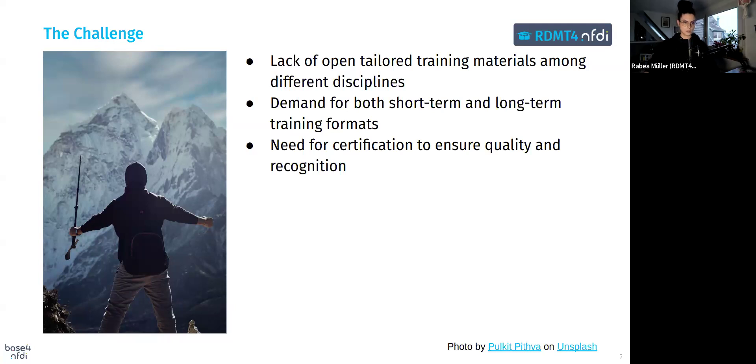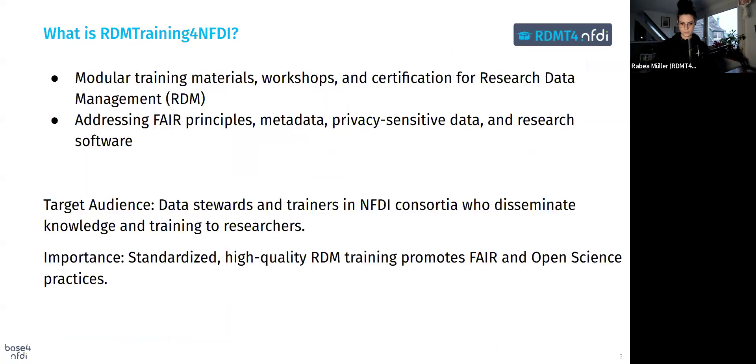Addressing these issues is the core of RDM Training for NFDI. But what is RDM Training for NFDI? It's designed to meet these challenges. At its heart, this project provides modular training materials, workshops, and certification that address essential topics in research data management.